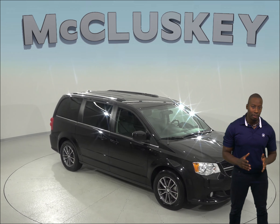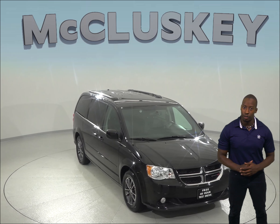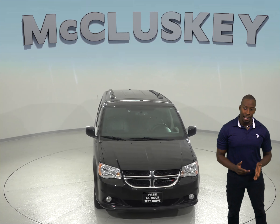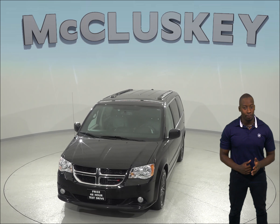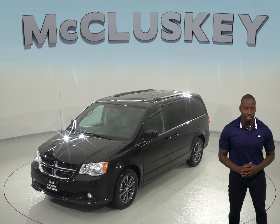If you're looking for a larger minivan for family adventures, then this Black Onyx Crystal 2017 Dodge Grand Caravan may just fit the bill. Inside, you'll find a soft and comfortable jet black leather upholstery, and this Caravan has a 3.6L V6 engine with a 6-speed automatic transmission.